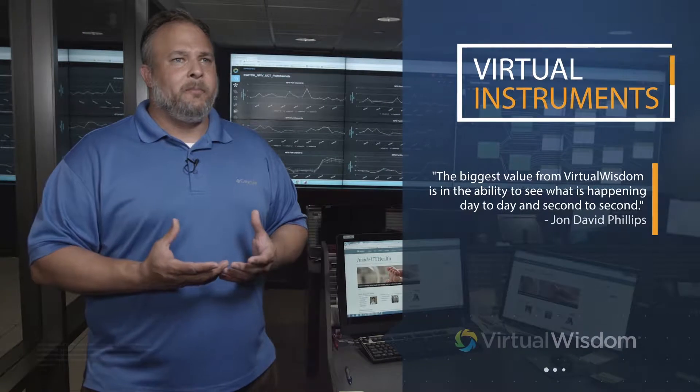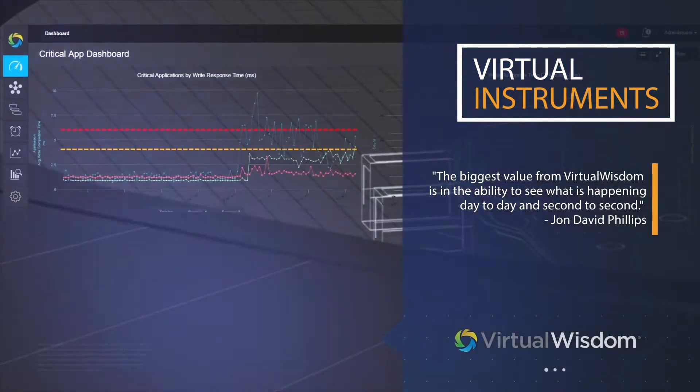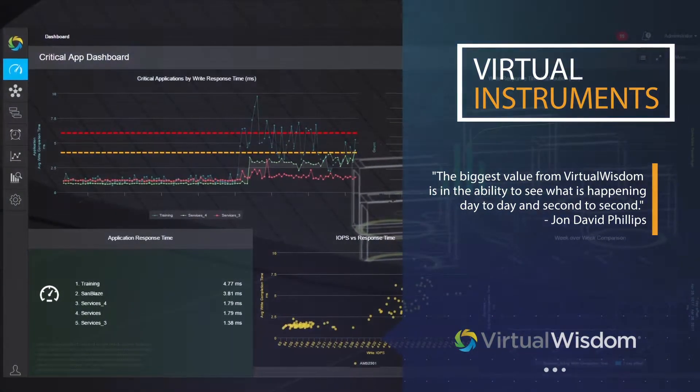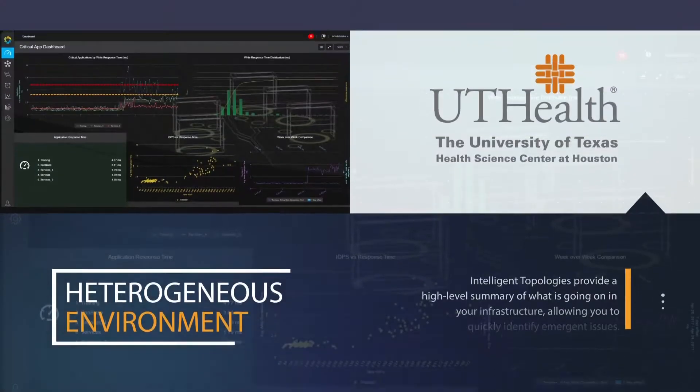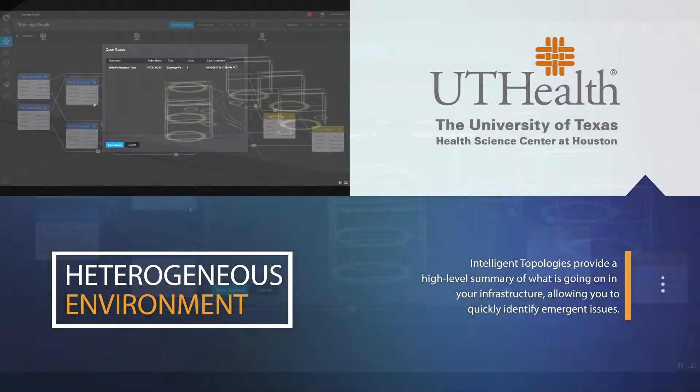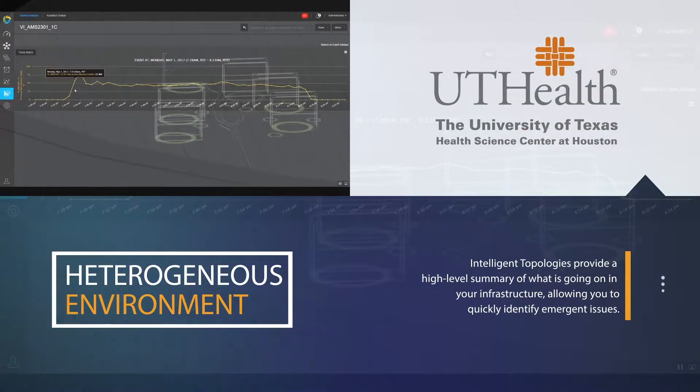We leverage NetApp Metro Cluster to do this, and then we have Virtual Wisdom watch the traffic in between, so that we know that everything is in sync between our two data centers. Serving our customers and keeping our data available to them is the number one focus of our storage team here at UTHealth.